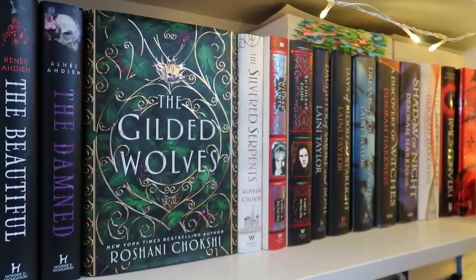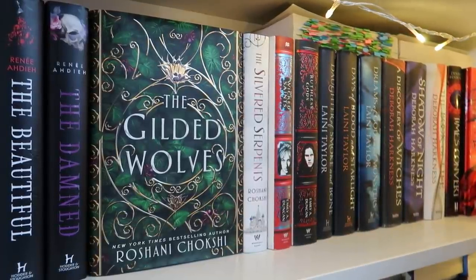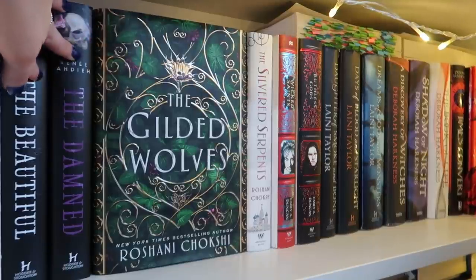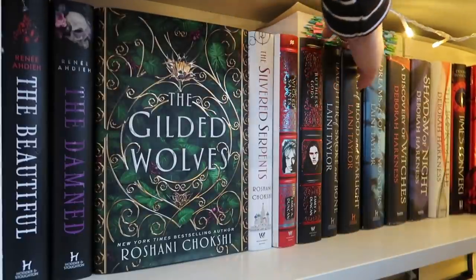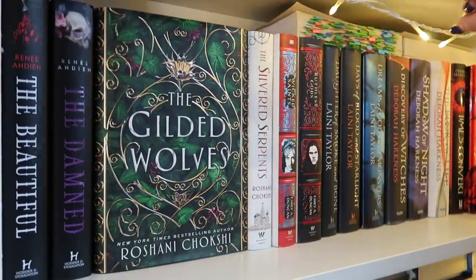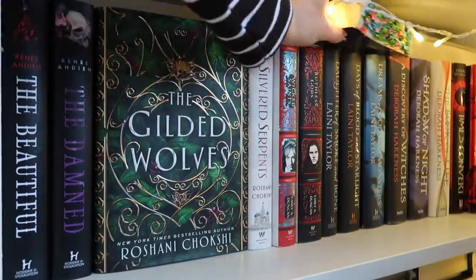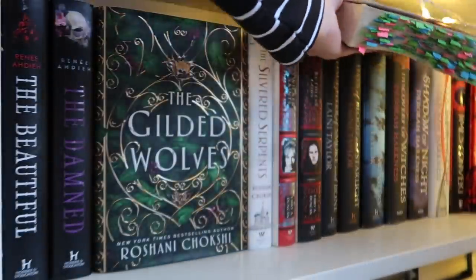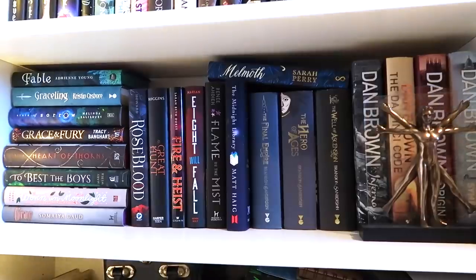My desk is in the way so I can't get a great angle here, but this is a random shelf of mostly fantasy books. I have The Beautiful and The Damned — both Fairyloot exclusive signed editions. Then I have the Laini Taylor Daughter of Smoke and Bone trilogy in hardcover — I only recently managed to track down the third book since they're out of print. I also have the Discovery of Witches series in hardcover, plus a set of UK paperbacks and my US paperback of A Discovery of Witches which I've tabbed the life out of. I love this cover on Gilded Bulls — I think it's stunning.